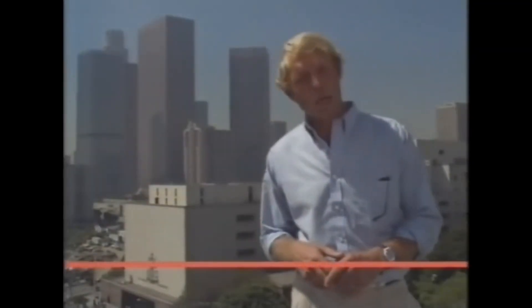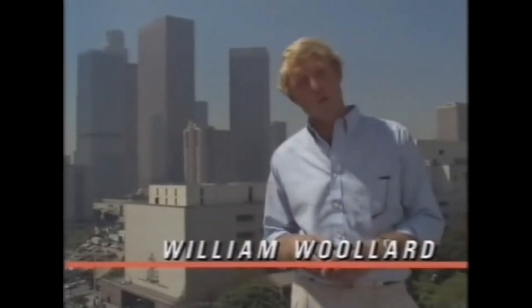Hello and welcome to this week's Top Gear. We're in Los Angeles, City of Angels, the real home of the affluent society and all that conspicuous consumption. We're here because they're about to launch an automotive revolution here that eventually will affect us all.